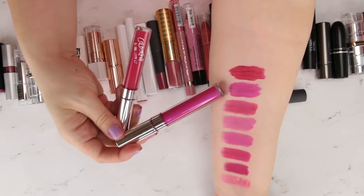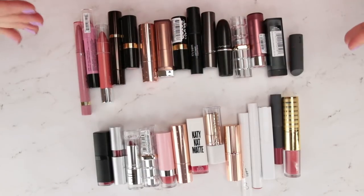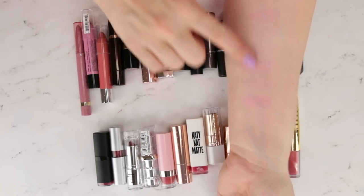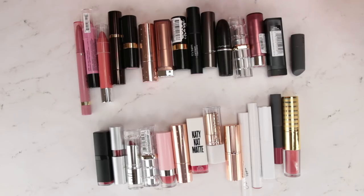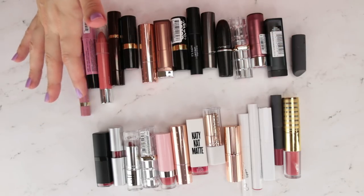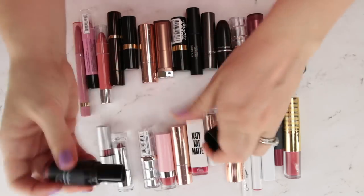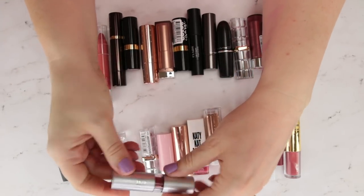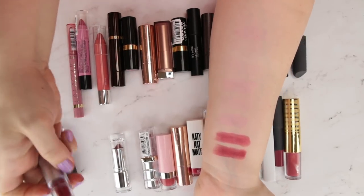Now we have roses and lighter pinks — I probably should have waited to swatch those brighter pinks until the end because they stain. Let's do the rosy ones first. I feel like I'm going to have a lot of duplicates and I like a good rosy shade, but I don't need 50 of them. This is Ravishing Rose from e.l.f. — one of their moisturizing lipsticks — and this is e.l.f.'s studio lipstick in Posh. They are very, very similar to one another.